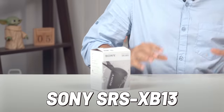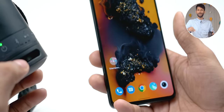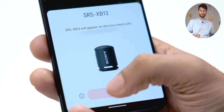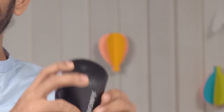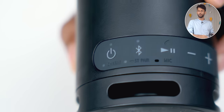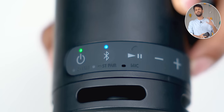Next up is the Sony SRS XB13, priced at 3740 rupees — a bit up or down depending on the color. The first time you power it on, you'll see a pop-up on your phone helping you pair via Google Fast Pair. The build quality is quite sturdy. On the side you get a power button and a Bluetooth button — long pressing the Bluetooth button puts it into stereo mode, so you can pair two Sony speakers together.